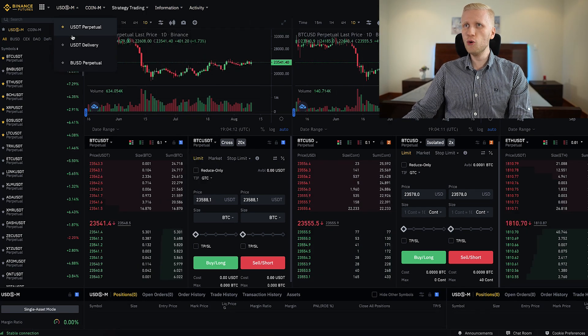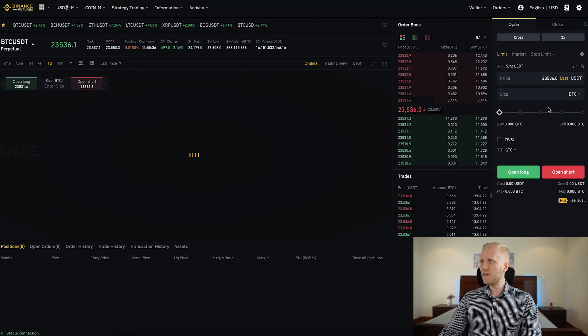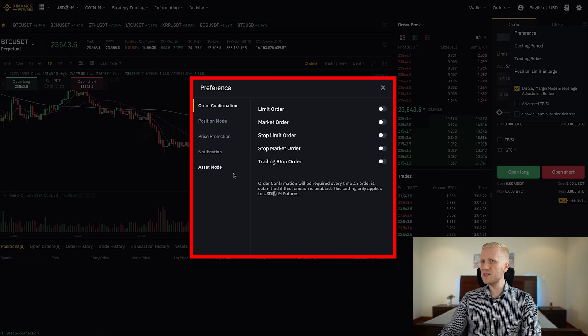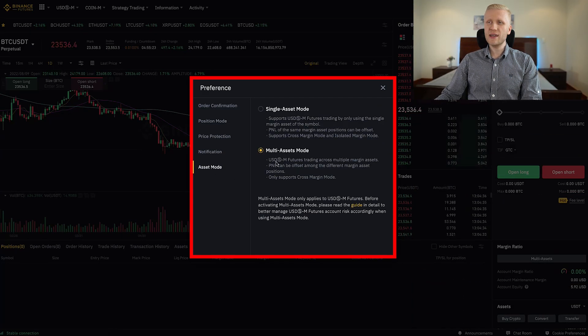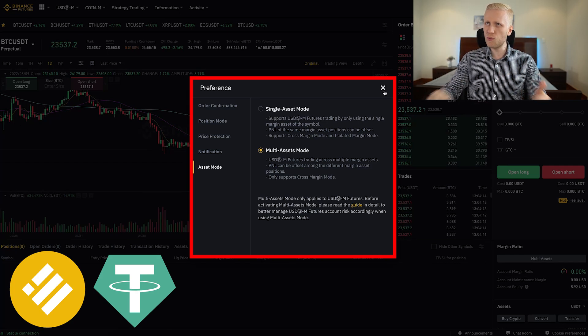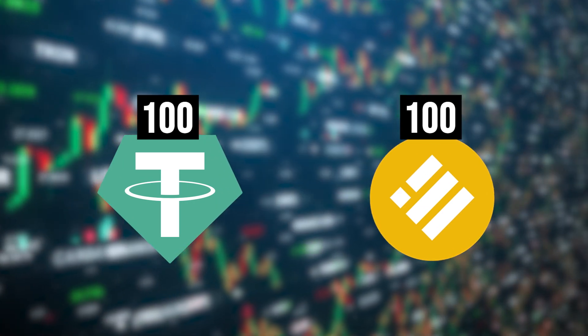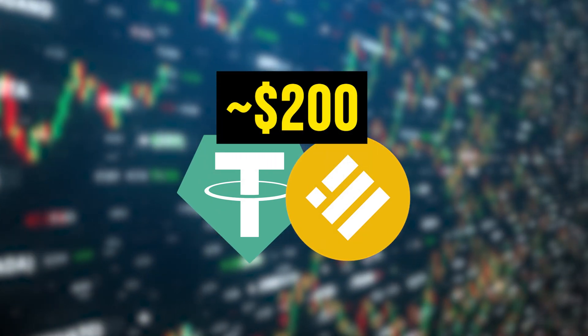Another helpful feature is multi-assets mode, which works in USDT and BUSD perpetuals. In the advanced view, click the settings button, go to preferences, and scroll down to find multi-assets mode. It means you can use both stable coins — BUSD and USDT — together instead of just one. For example, if you have 100 USDT and 100 BUSD, you can use both as collateral at the same time — that's $200 total. This lets you diversify and lower risk, and it also saves time because you don't need to convert between USDT and BUSD back and forth.